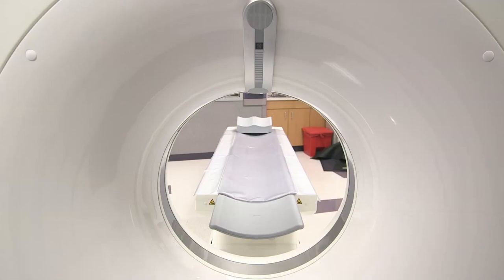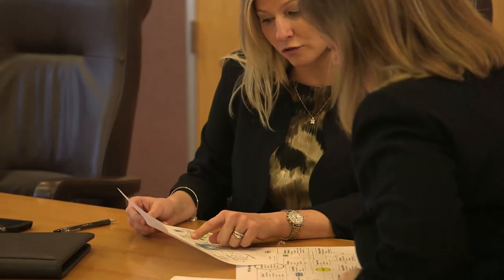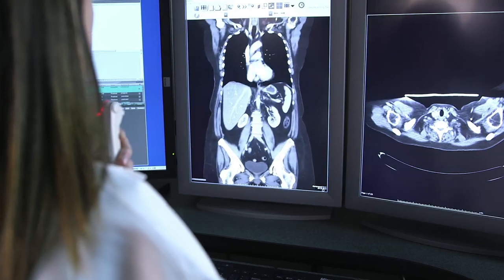Prior to the Perspective 64, we set our doses based on the ACR recommended guidelines and our doses at that time were between 50 and 75 percent less than what the ACR recommended. With the Perspective, we're about 50 percent from that. A large portion of our referring community are oncologists and the patients are very concerned about the dose that they're getting, so to be able to cut their radiation in half is a big benefit.